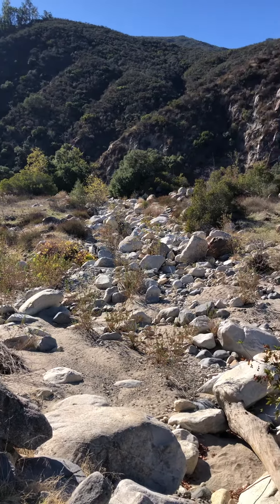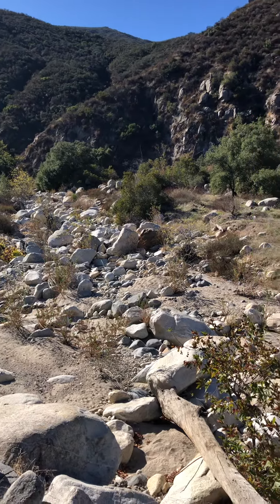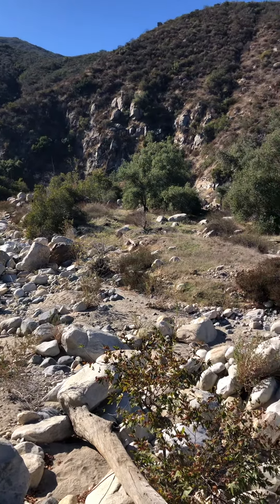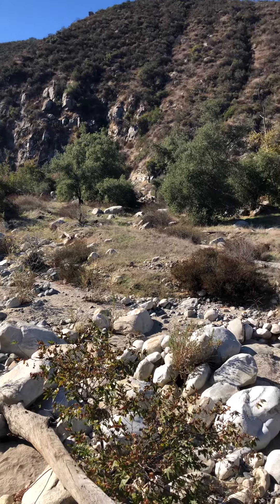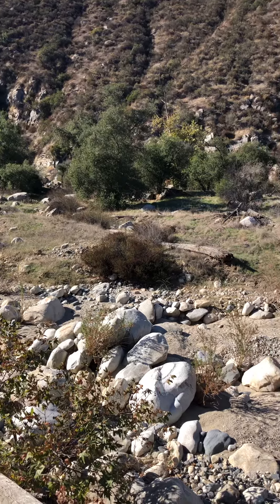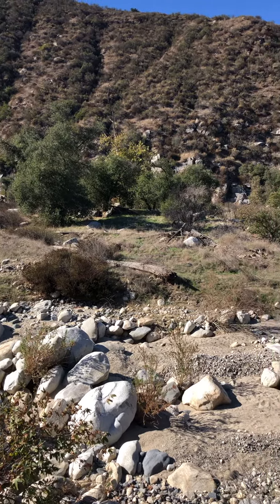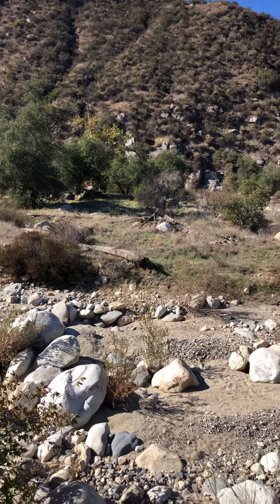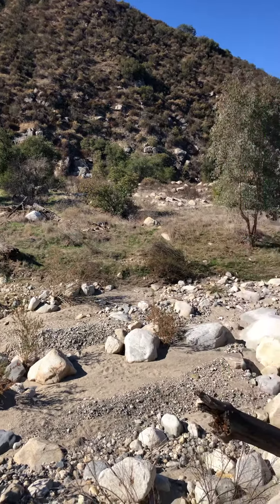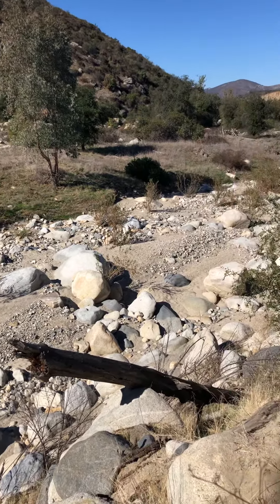I've been coming to this park on and off for 20 years. I just took a trail that's at the opposite end of the parking lot as I usually go, and it wasn't very well marked, then it connected to some animal trails, and then here we are at a dry creek bed.